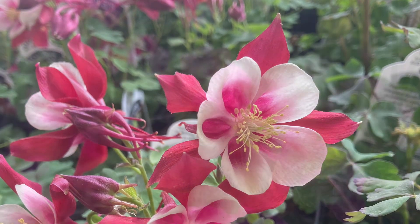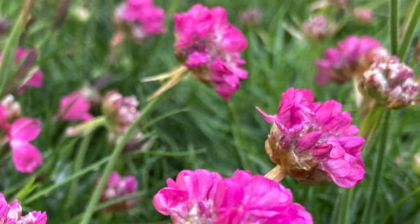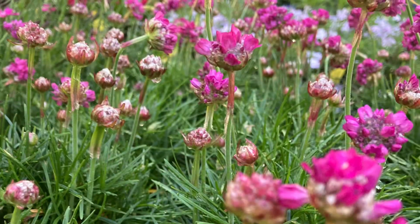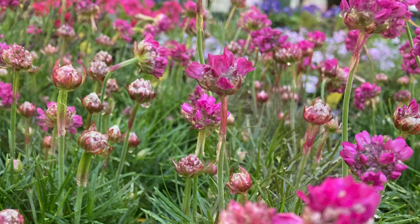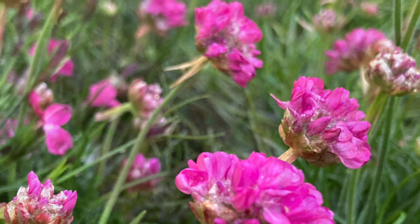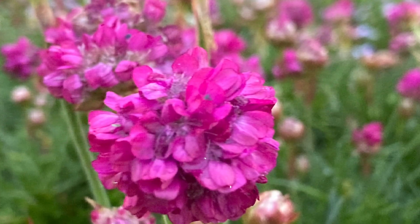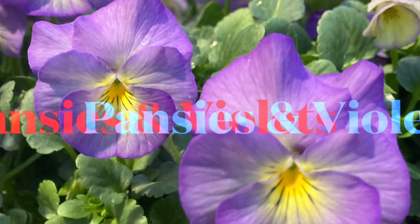In the Victorian times, in the language of flowers, the sea thrift flower meant sympathy. But I'm not sure why, because these beautiful purple flowers are so cute. What's great is their grassy foliage, which makes a great ground cover, and it's hardy to zones 4 to 8.